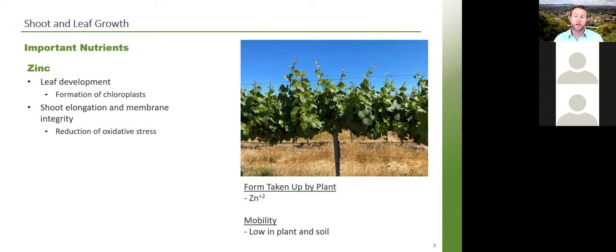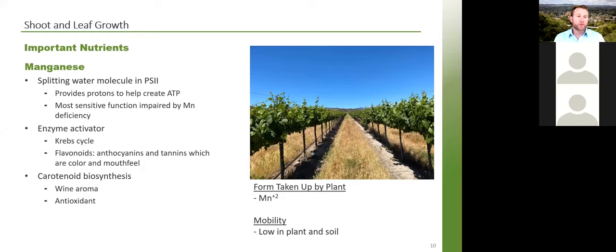Applying a soil-applied chelated form of zinc ensures that the plant can take it up. When you see a deficiency, it is time to apply soil zinc, but the best way to overcome a zinc deficiency is a foliar application — that is when you'll see the biggest and quickest impact.